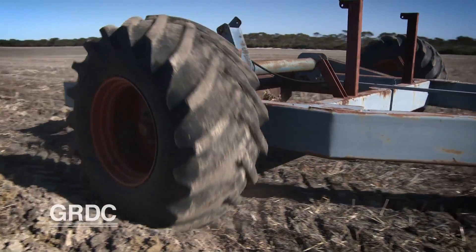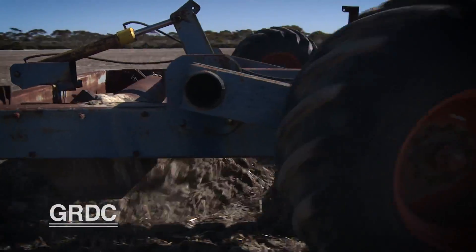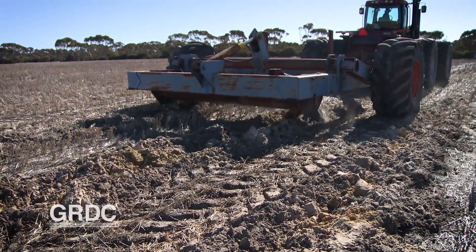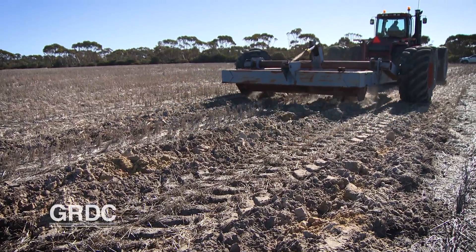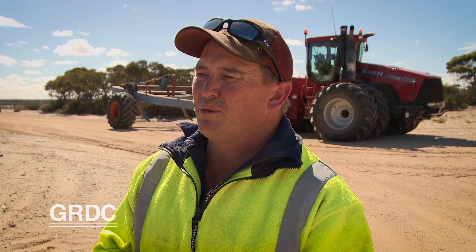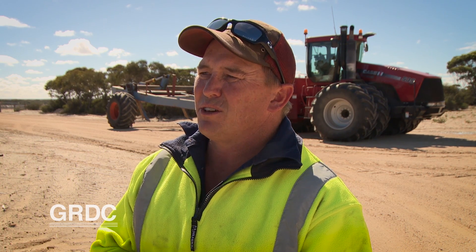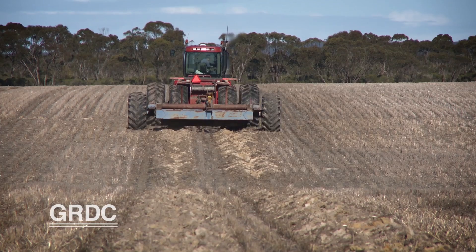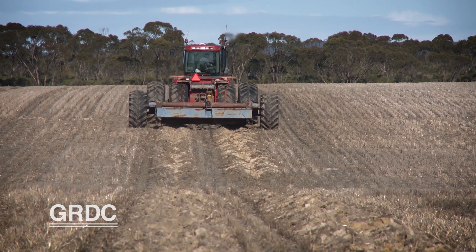Delving has delivered for the Mickles in the past, but their participation in the trial is all about getting the science right, especially incorporation. Once we do the pass with the delving, we normally come back and incorporate with cross-working at 90 degrees to the delve lines using a grizzly offset disc. We're still trying to work out if that's the best approach — we're not sure if we're getting the incorporation deep enough.